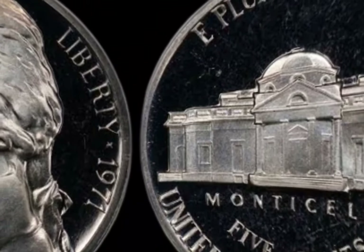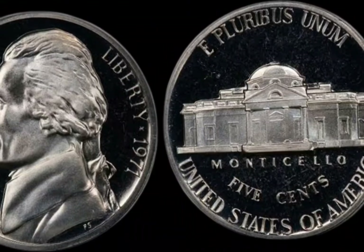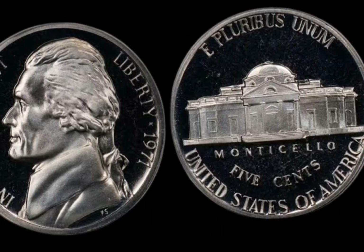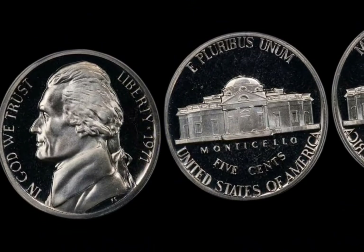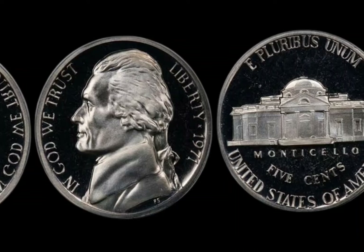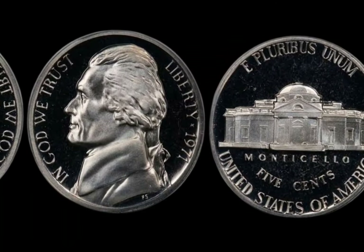The next time you're going through your spare change, keep an eye out for that 1971 Washington quarter. It could be worth more than just $0.25 — it could be worth millions. If you found this video helpful, make sure to hit that like button and subscribe for more coin discoveries. Let us know in the comments: what's the most valuable coin you've ever come across?